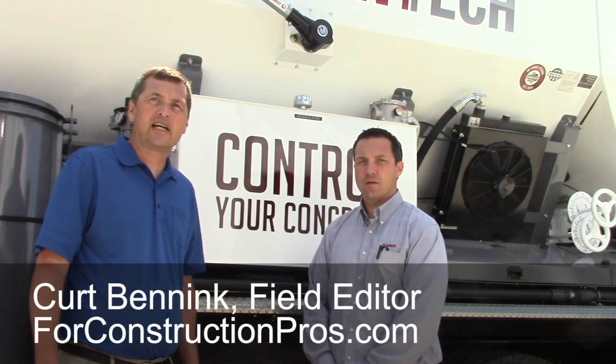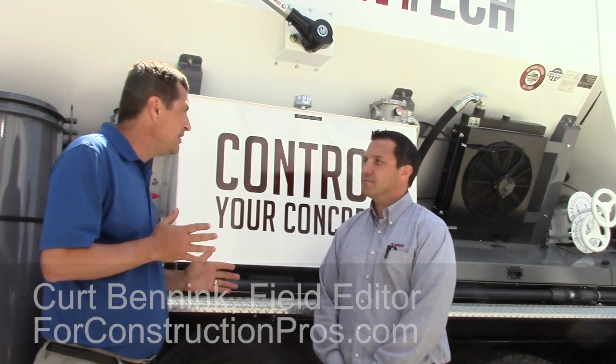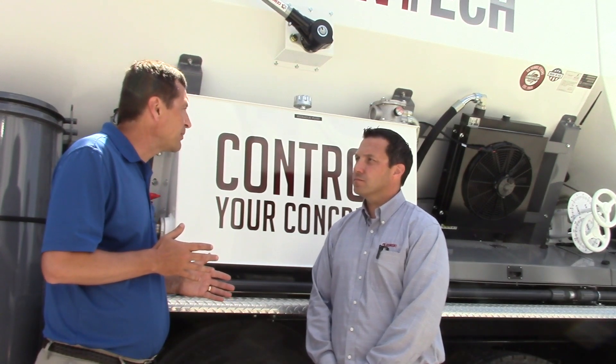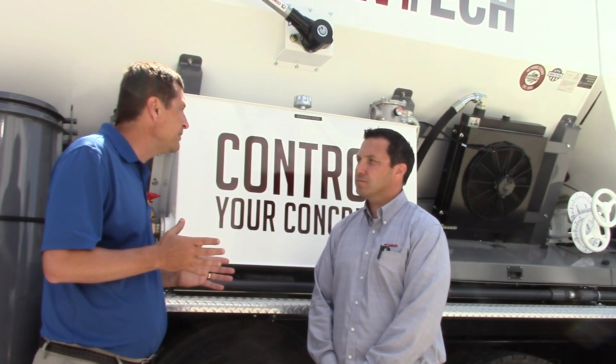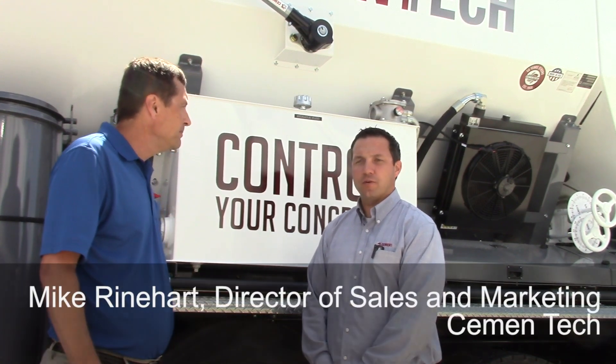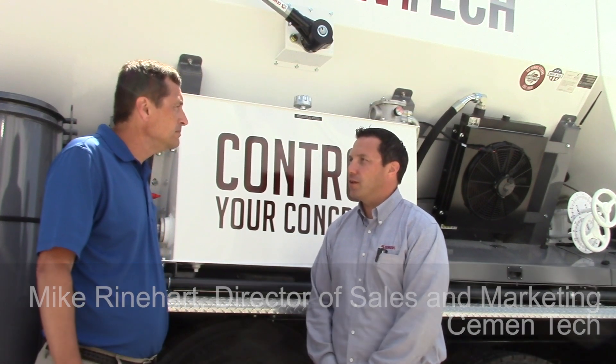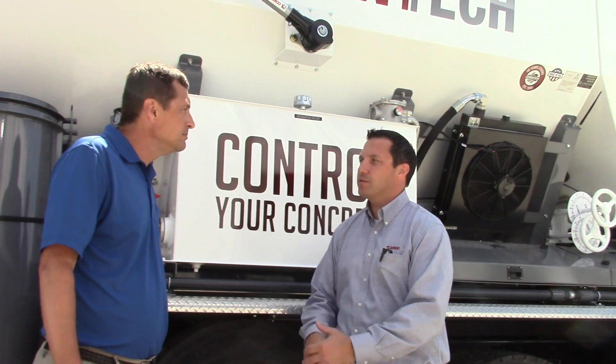Hi, this is Kurt Benek with 4constructionpros.com. We're here with Mark Reinhart at Smentech. Tell us a little bit about the volumetric market — it's a little bit different than the ready mix market, and you have some certain advantages. With the volumetric mixing technology, we can do things a little differently than with a traditional ready mix batch plant.